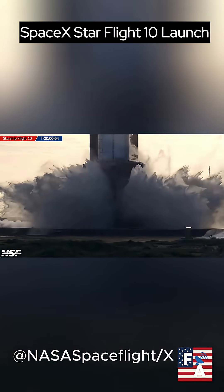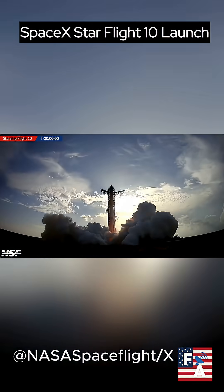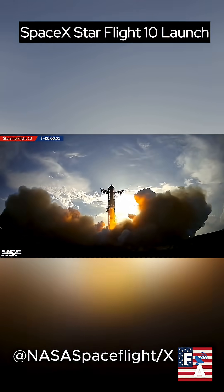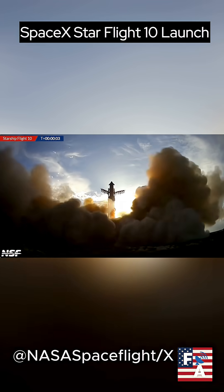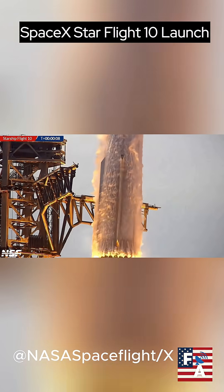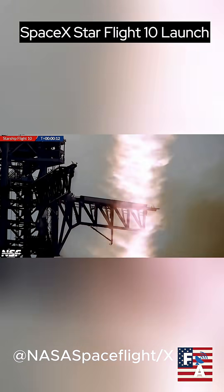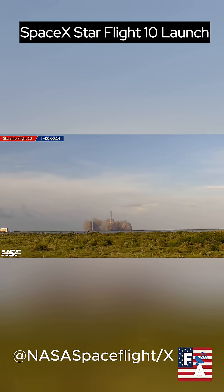SpaceX successfully launched Starflight 10 today from Starbase Pad 1 in Texas. If you've not been tuned into what SpaceX and the current status of America's space program is, you'll be amazed. From launch to payload deployment and through to landing, all phases are now live-streamed thanks to Starlink. The images are simply breathtaking.